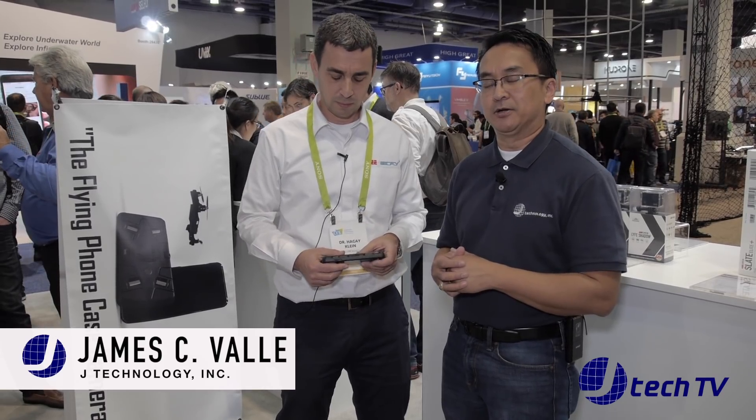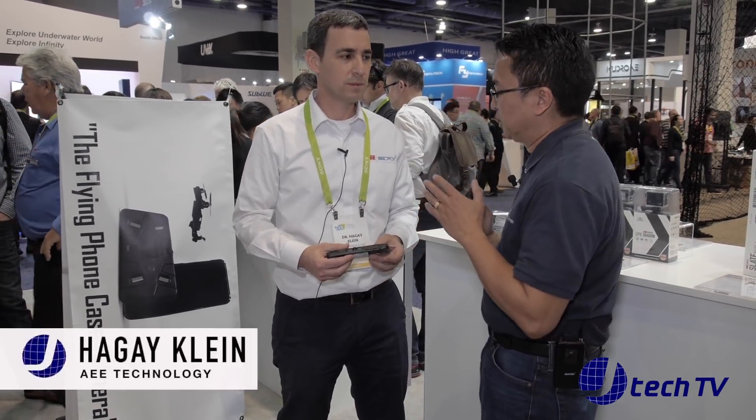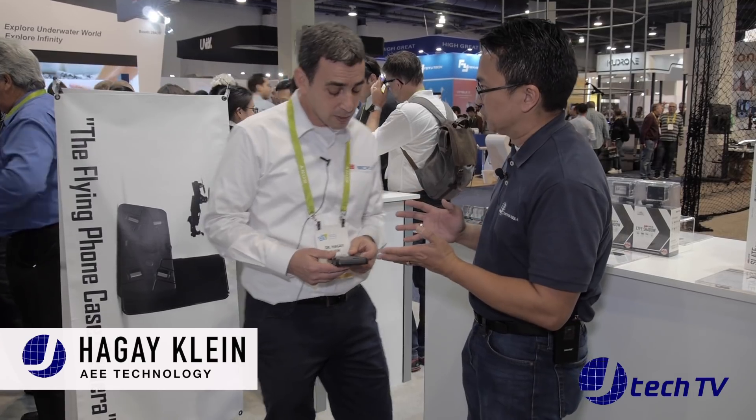Hey, I'm James from JTechnology and we are here at CES 2018 at the Las Vegas Convention Center. We are at the CellFly booth and we have Haggai Klein, and he's going to go over this small drone. But what's the name of this drone?